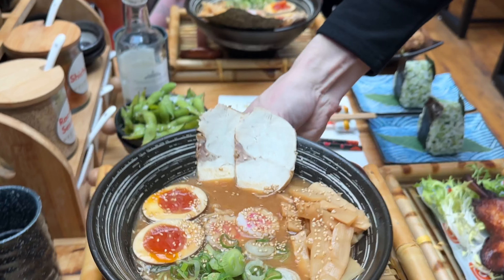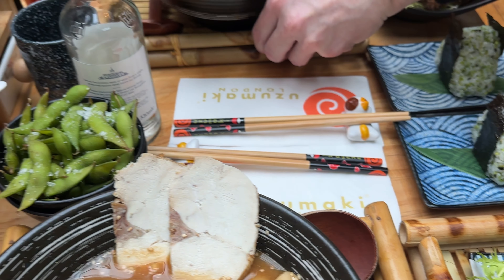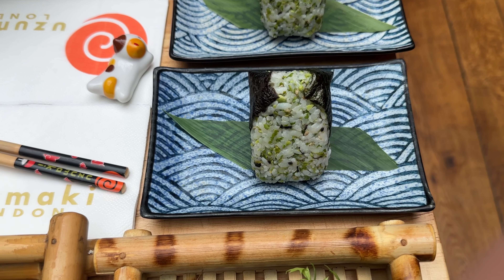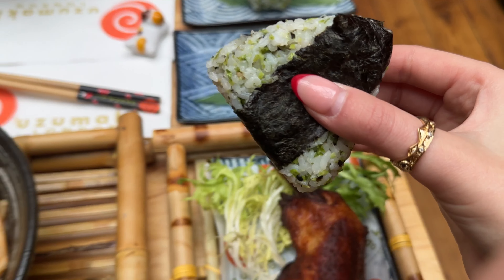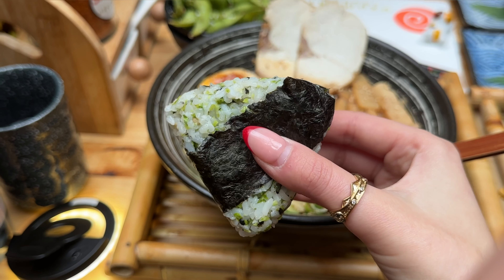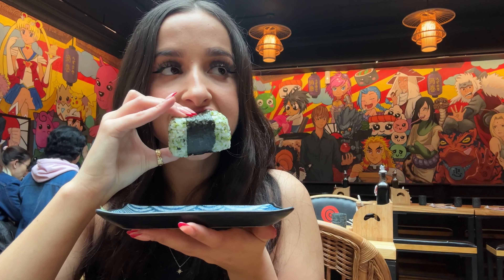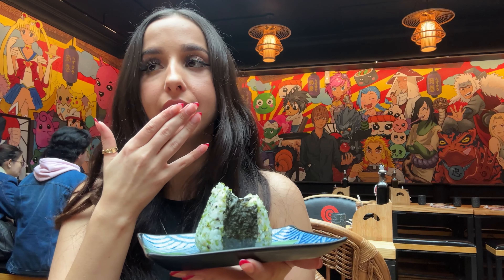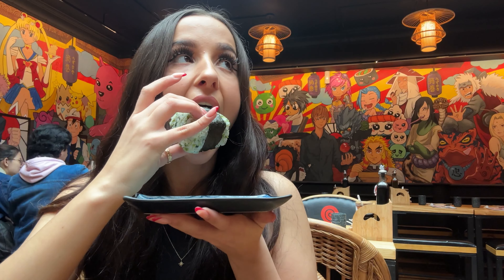My friend got the love breathing boba and look - the boba is like little hearts at the bottom, it's so cute! I tried some and it's really sweet but really good - I should have got that one. The starters are arriving too - we've got some edamame and what look like beef croquettes. Looks so good!